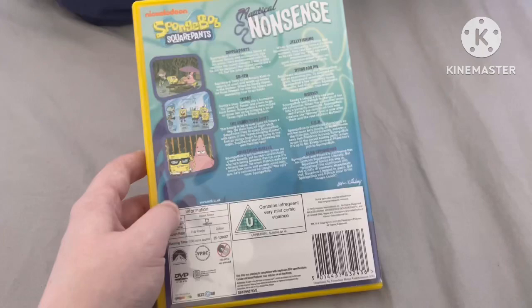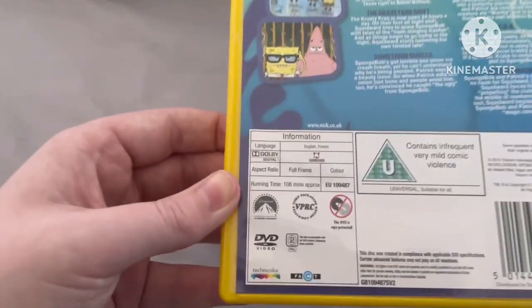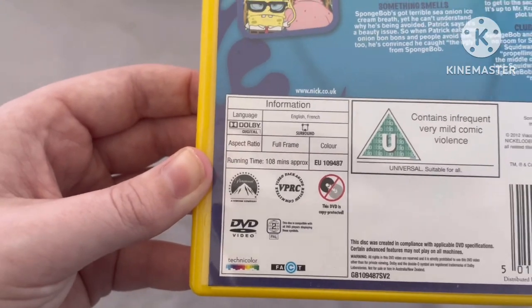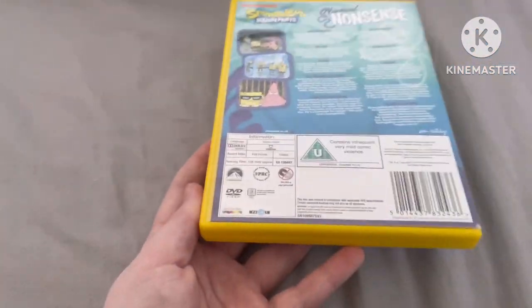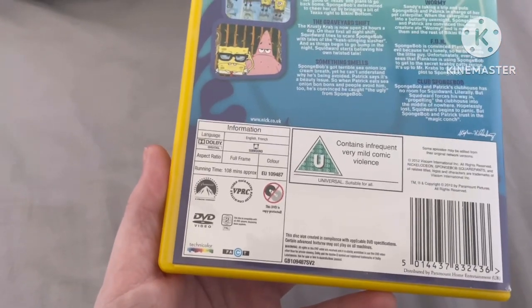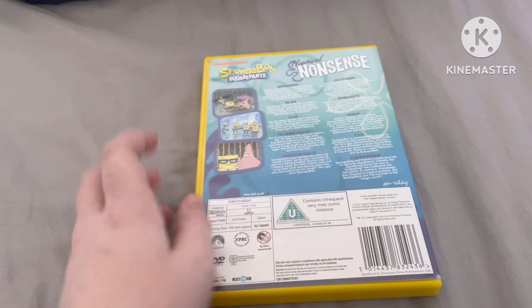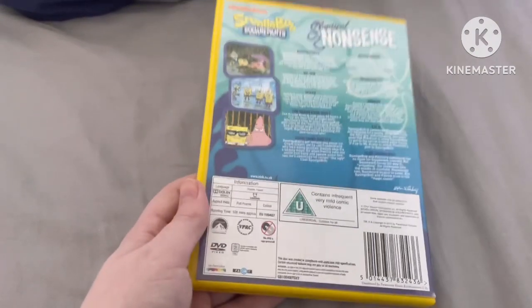This DVD technically released in 2002, but I have the 2012 version of it. The DVD's running time is 108 minutes, which is around an hour and 48 minutes. And it's rated U as well, so it can be enjoyed by anyone.